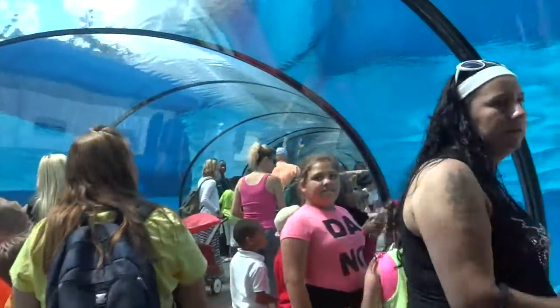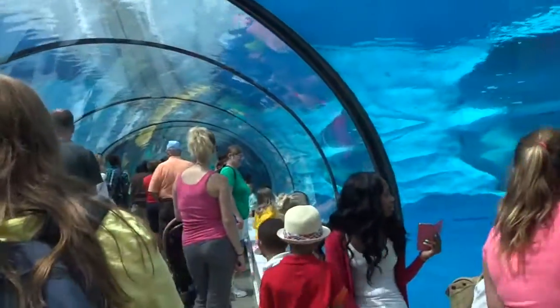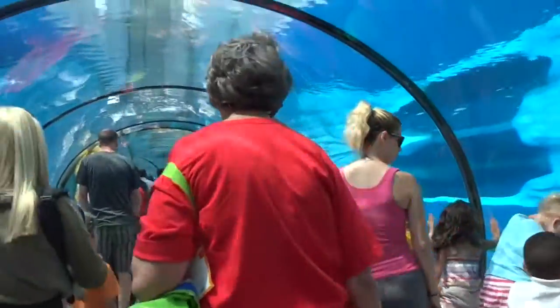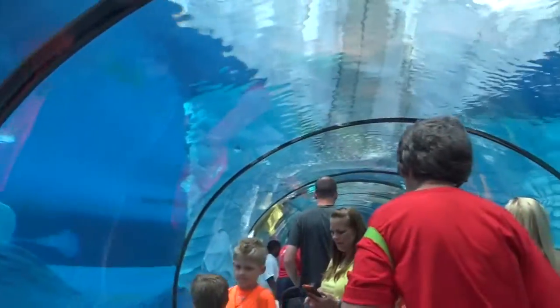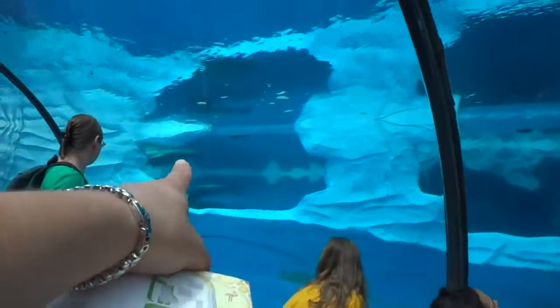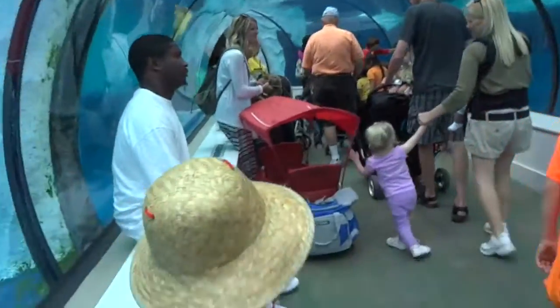I have often dreamed of a far-off place where a great warm welcome will be waiting for me. Where the crowds will cheer when they see my face, and the voice keeps saying this is where I'm meant to be. Maybe I will find my way, I can go the distance, I'll be there someday, if I can be strong. I know every mile will be worth my while.